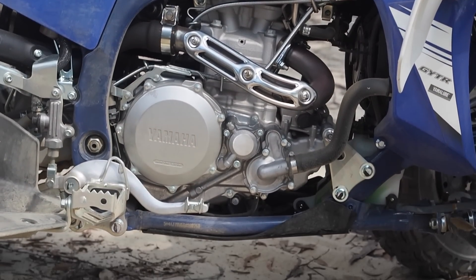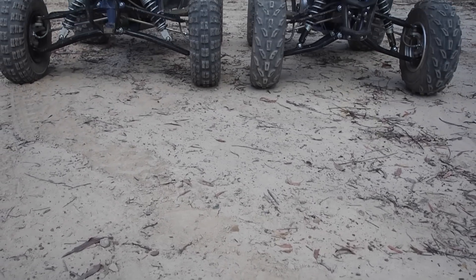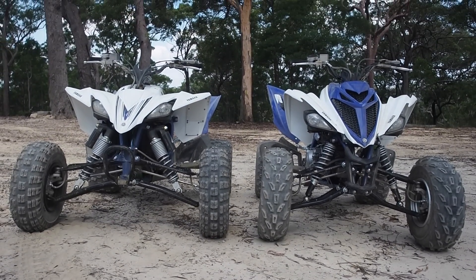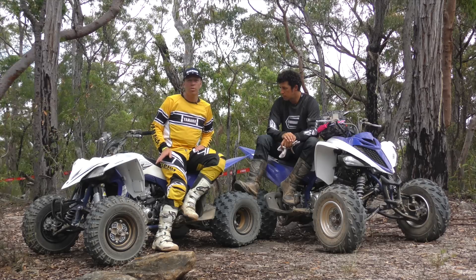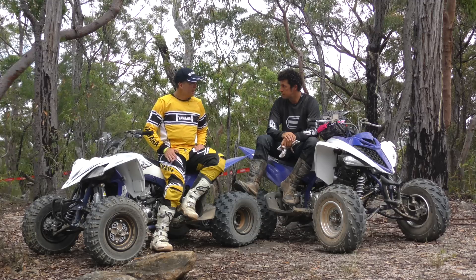And then you have the YFZ 450, which is purely for racing. As you can see here, it sits a lot lower, has a lower centre of gravity and a wider wheel track. Five-speed gearbox, single cylinder engine but twin overhead cam — a high-performance, very revvy engine suited mainly to racing.